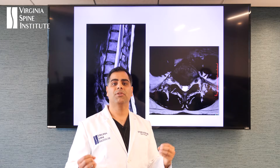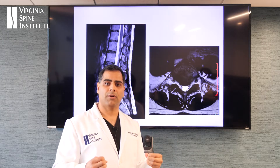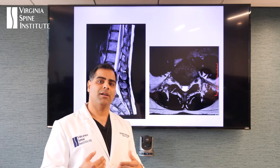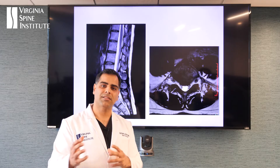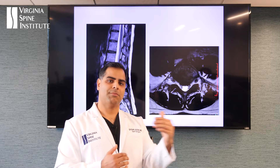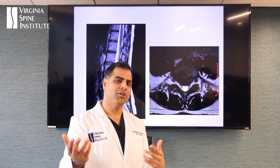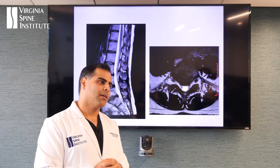Think about it — if I have a stronger muscle in my back, I'm going to put less load on my disc, which is in the front. A lot of our patients get better by simply doing really good physical therapy. We have therapists that work with patients one-on-one, and we speak to them on a daily basis to figure out how we can customize that treatment to get these patients back to their lives.